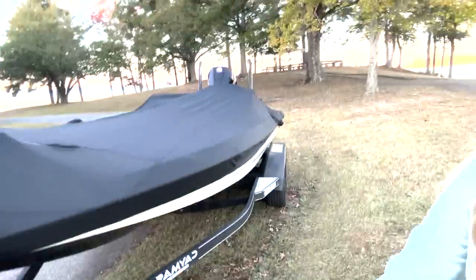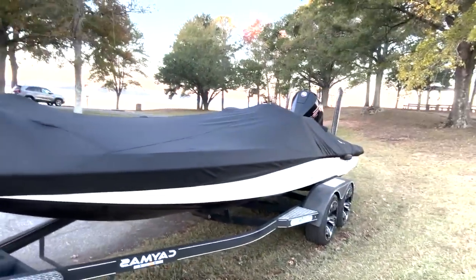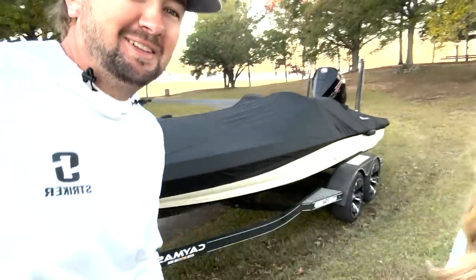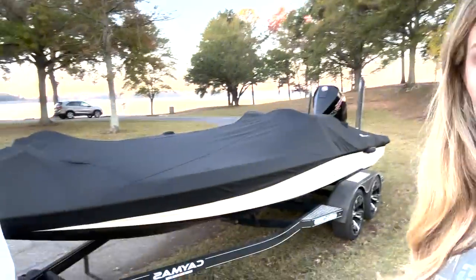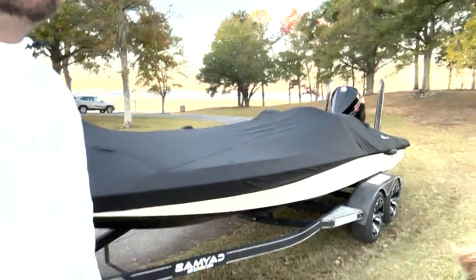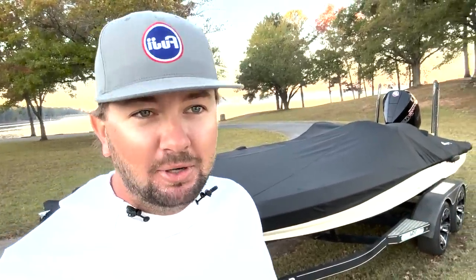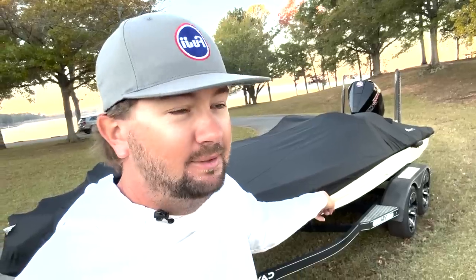Here's a sneak peek — or maybe a last peek — of my current boat. Cleaned it up, cut the wrap off, everything's all pretty, and it's going to a new home very soon. Some lucky person is going to be running that thing. It has caught some bass this year.